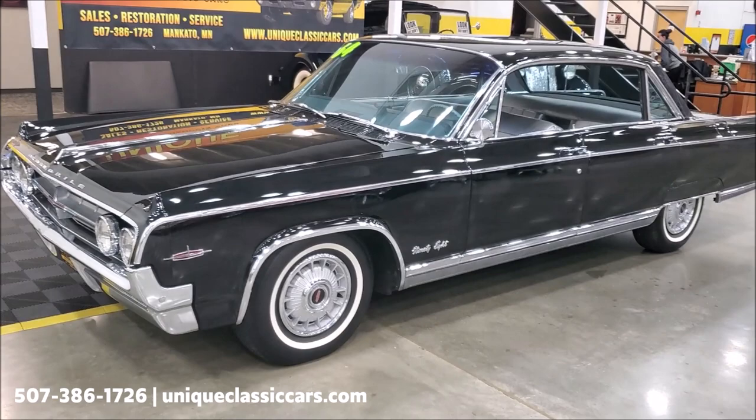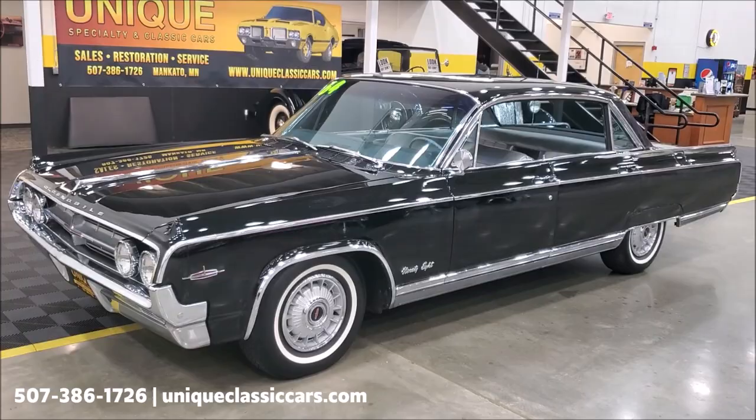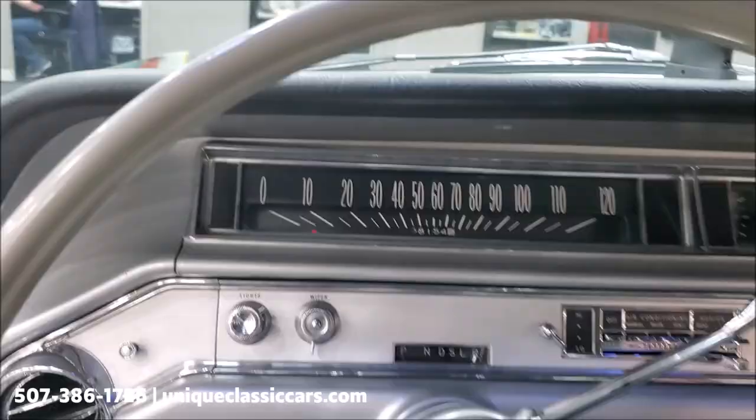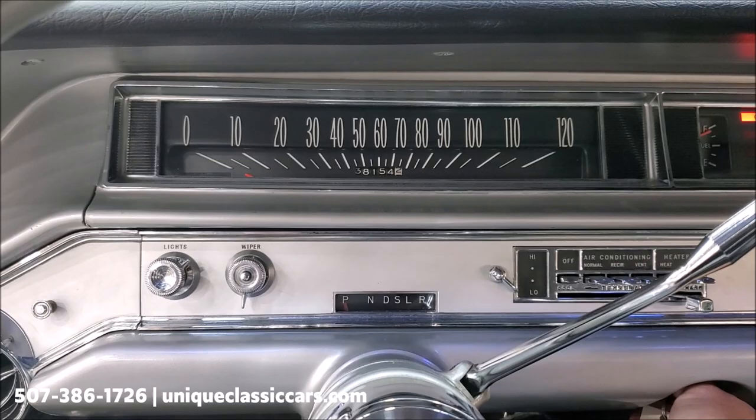You can see all the still pictures of this car on our website at uniqueclassiccars.com. As you can see in the banner in the background, we do sales, restoration, and service — we're a full-service dealership. We have over 200 cars in inventory at any given time that are for sale. Now let's hop in.